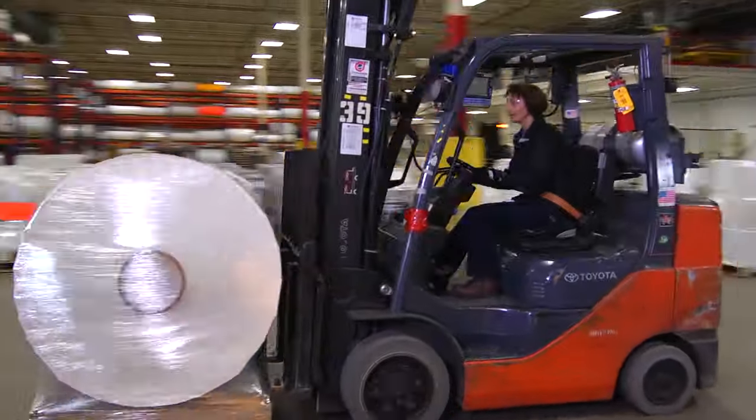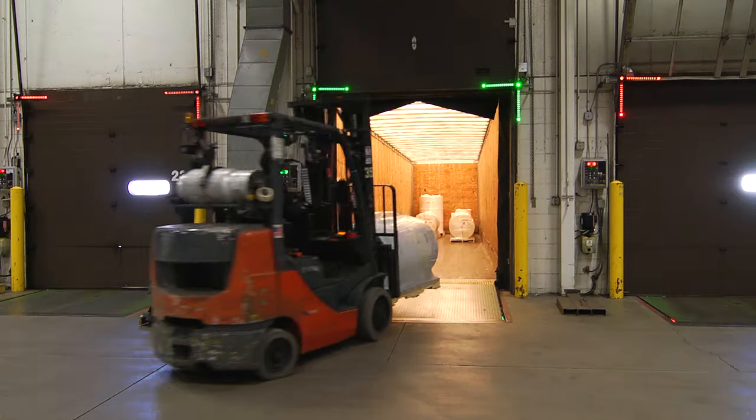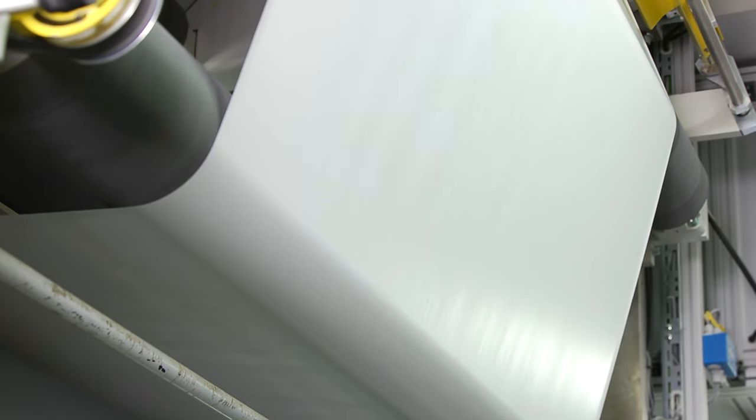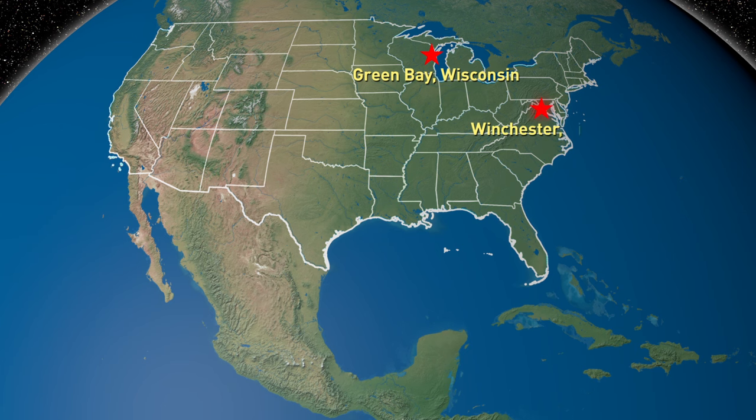Every day we ship rolls to label manufacturers from one of our ten distribution centers across North America. We manufacture these pressure sensitive materials in one of our coating facilities in Green Bay, Wisconsin, Winchester, Virginia, and Mexico City, Mexico.